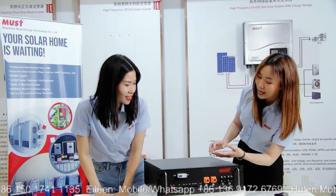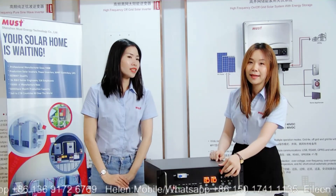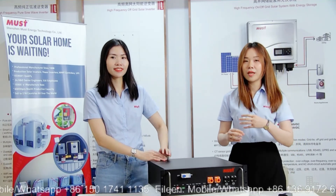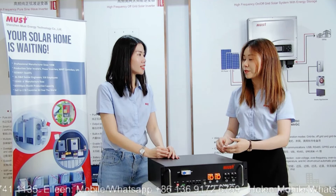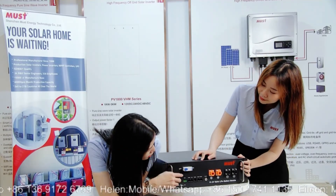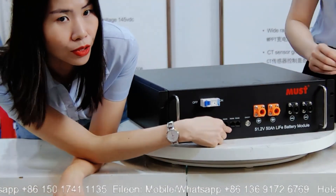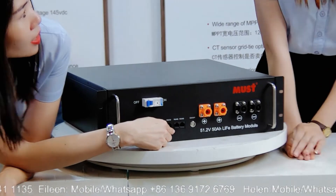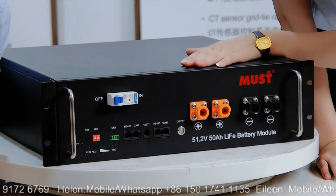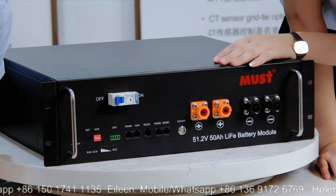This battery has a BMS communication board to protect the cells inside and manage communication between the battery and the connected devices. Here we have the RS485 port, which is used to connect to the inverter. This battery can also be connected in parallel to enlarge the total power and capacity.